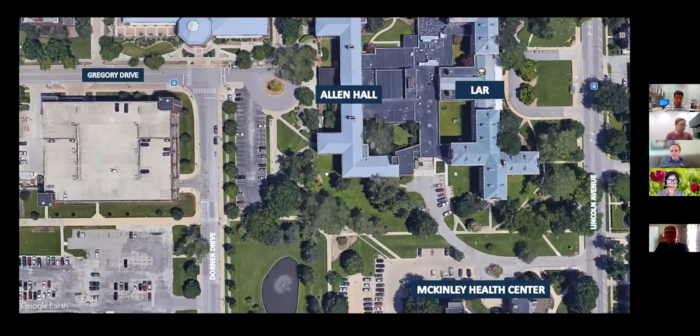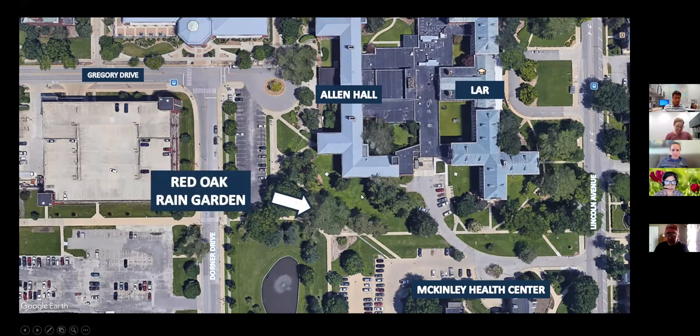Here is where the garden is located. To orient you, we have a couple of residence halls as neighbors, and we are also neighbors to a medical facility and its parking lot. The rain garden is located right here. This large tree is our red oak, and this one is a sycamore. The garden extends into a sunny portion and then under these two trees.